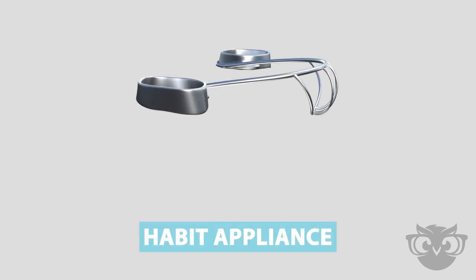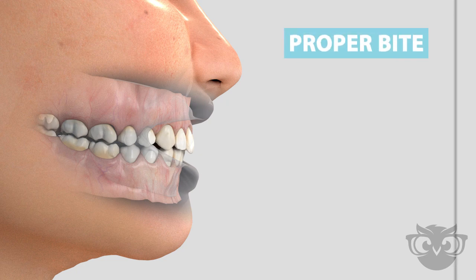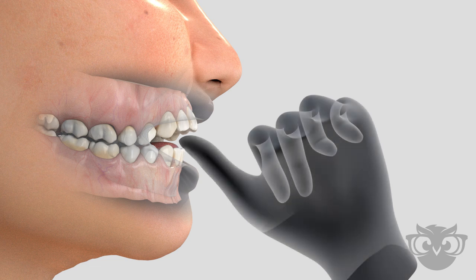Habit Appliance. Harmful habits can be detrimental to the mouth and teeth. Finger, tongue, and other oral habits can cause serious problems if they are not corrected early.